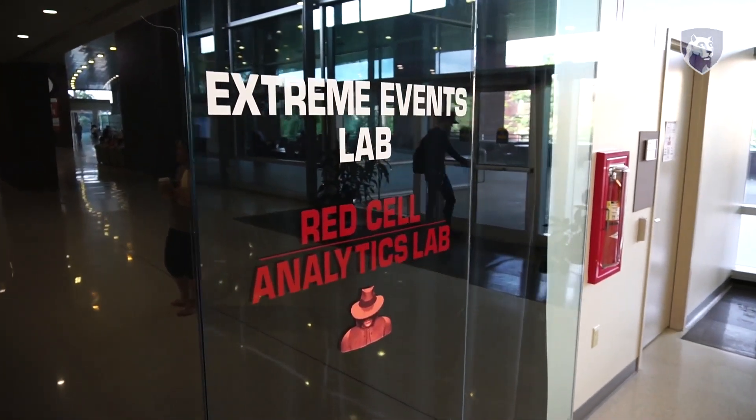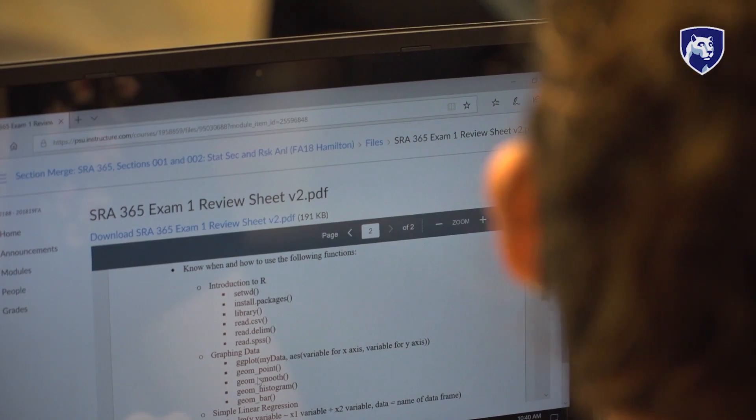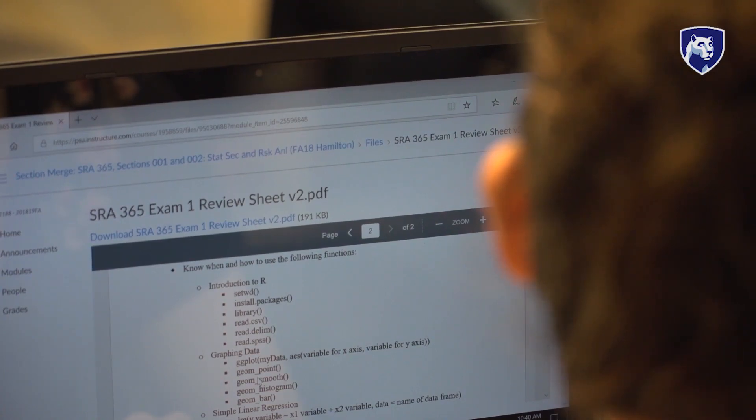What really sold the SRA major for me was the Red Cell Analytics Lab. Everything that they do in the lab is applicable to real-world analysis. The mission of the Red Cell Analytics Lab is to train the next-generation analysts.